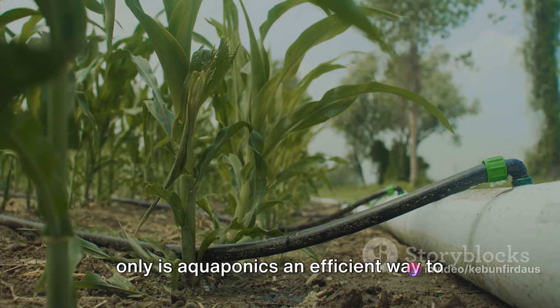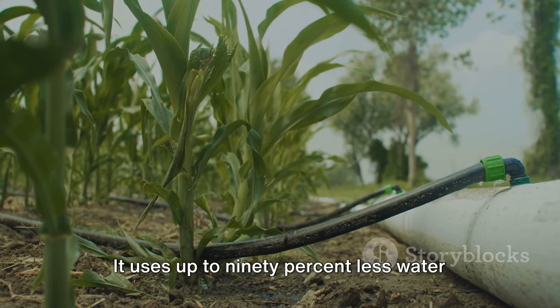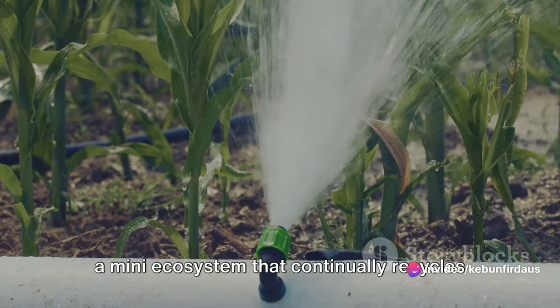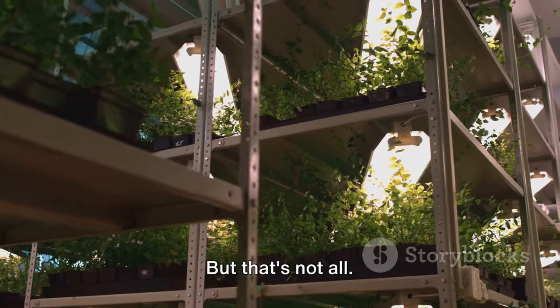Not only is aquaponics an efficient way to grow food, it's also incredibly sustainable. It uses up to 90% less water than traditional farming methods. You're essentially creating a mini-ecosystem that continually recycles the same water.